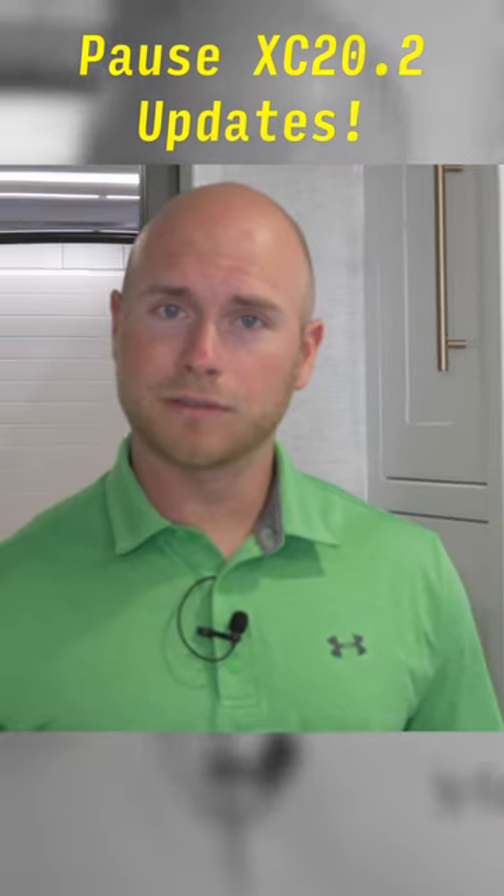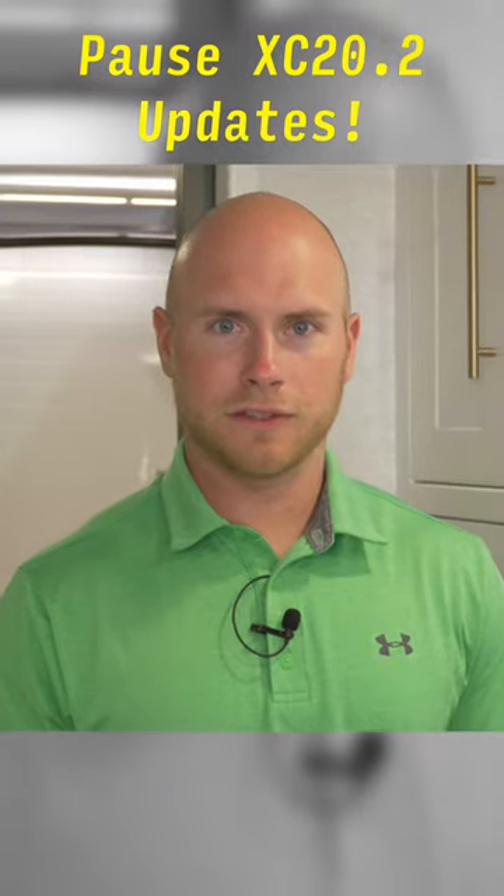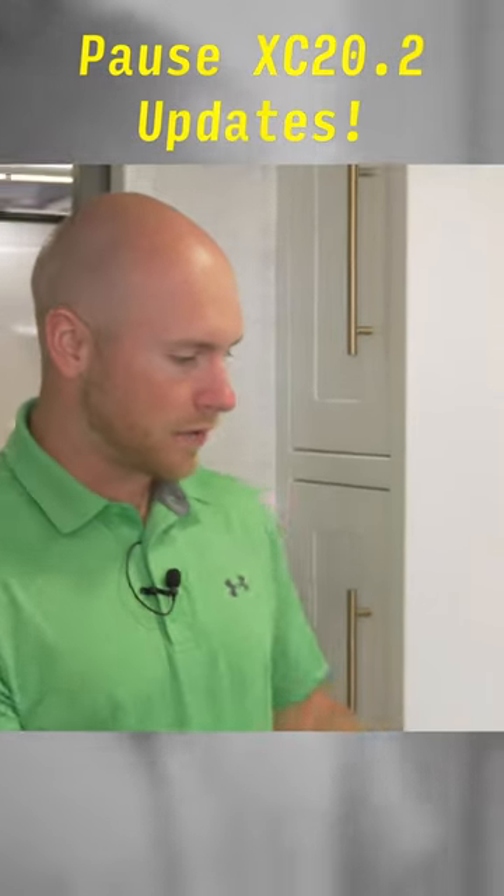All right, everybody, we are here live in the 20.2, and a lot of you have been wondering what have we done differently on the inside in the kitchen here. So I'll start right here.